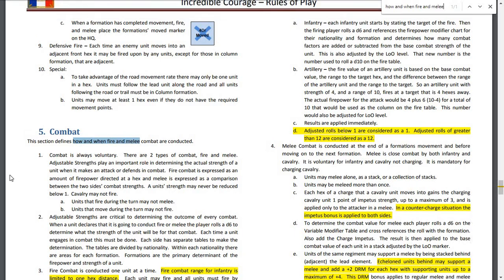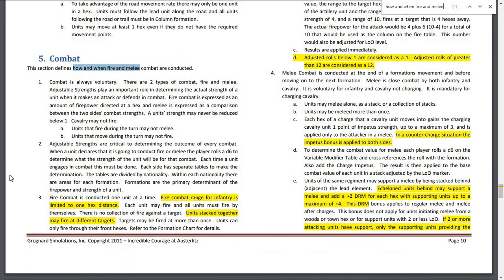This section defines how and when fire and melee combat are conducted. Combat is always voluntary — interesting, even at this scale. There are two types of combat: fire and melee. Adjustable strengths play an important role in determining the actual strength of a unit when it makes an attack or defends. Units that fire during the turn may not melee, and units that move during the turn may not fire — a function of the ten-minute turn scale, with massed formations relying on volley fire.